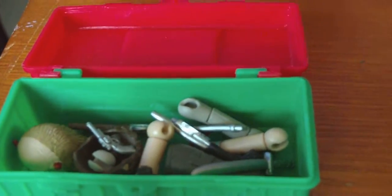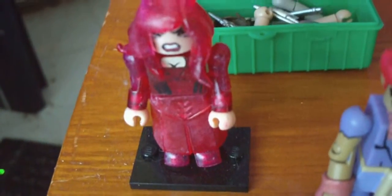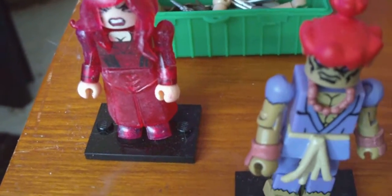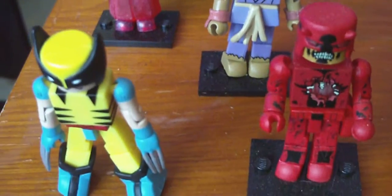If anyone could tell me who this person is as well, please let me know in the comments below, because I've been trying to rack my brain and I really don't know who it is. Thank you.